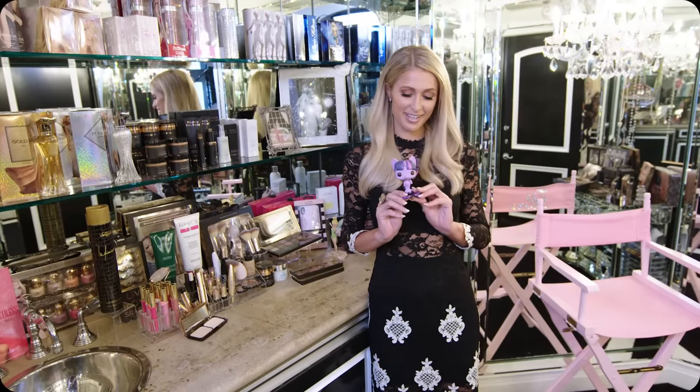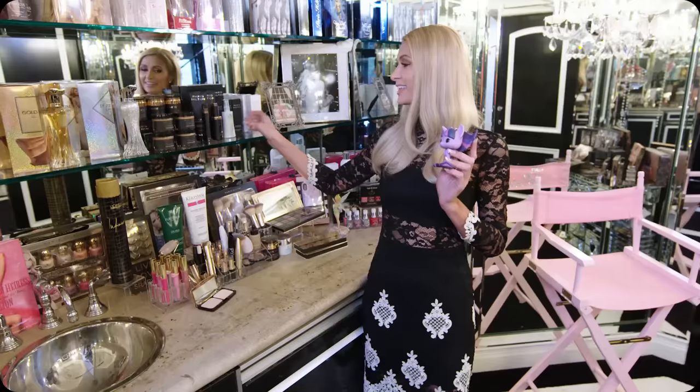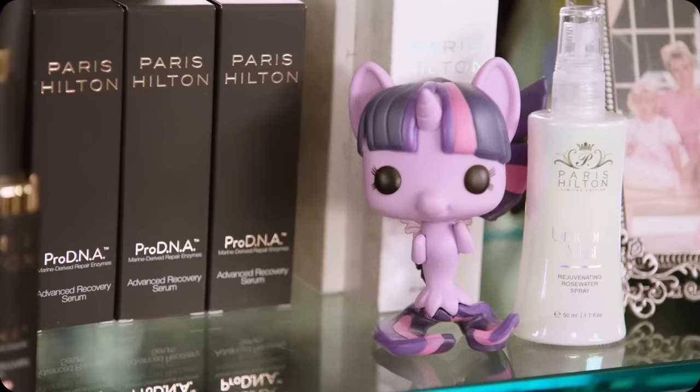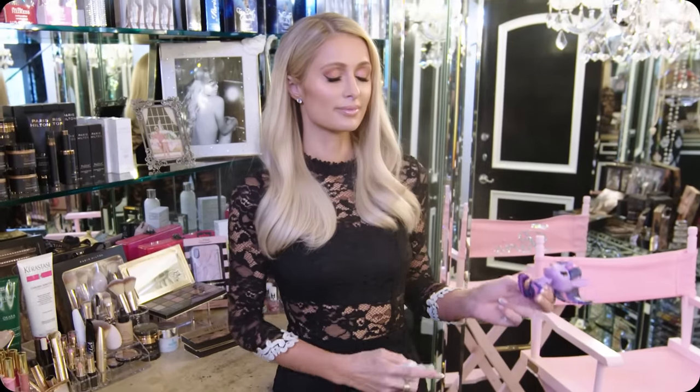And this is my unicorn — I collect a lot of these. I think I have like 200 different ones, they're all different types of unicorns. That's why I made Unicorn Mist. It's this amazing magical rose water spray. I love it, I use it all day every day, and I feel like I'm half unicorn.